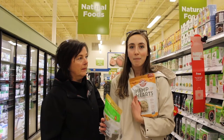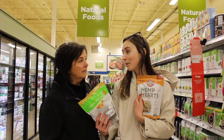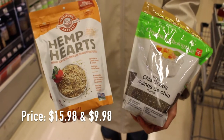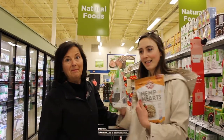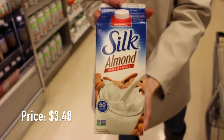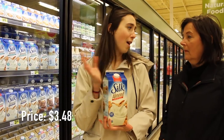We also usually get our hemp hearts from here as well. Hemp hearts are great to put in your smoothies for protein — really two great things you should always buy if you're vegan. So we're adding these to our cart. The almond milk that we usually buy is just the Silk Original, and it retails for $3.40, which is not bad at all.